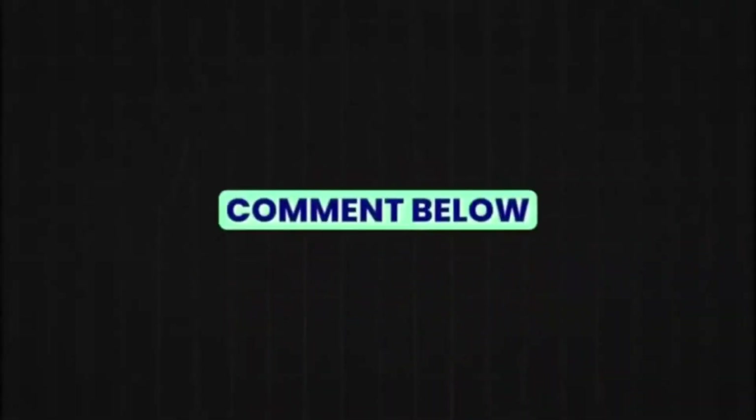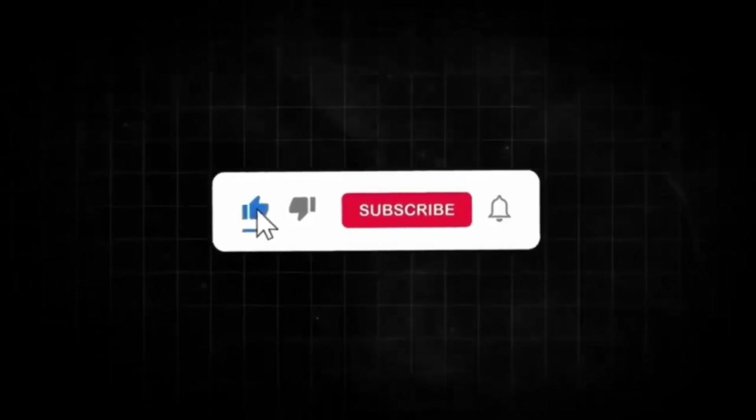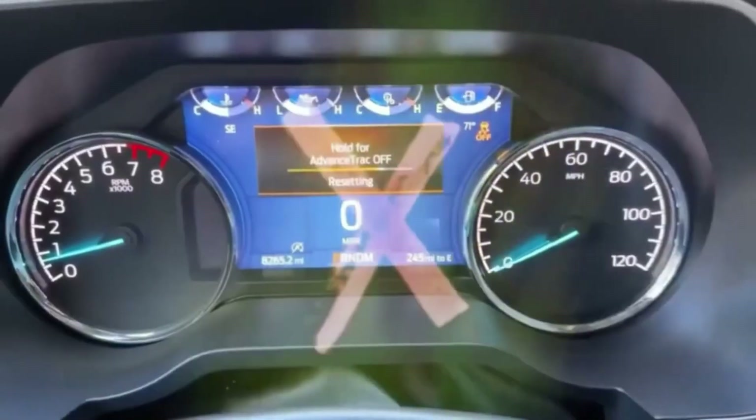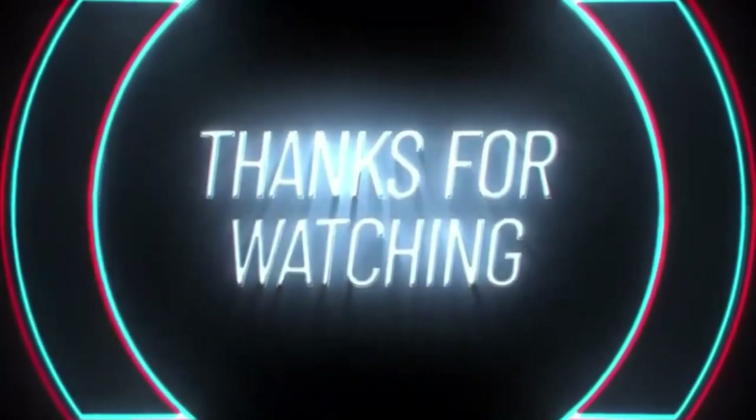What do you think? Drop your comments below, hit the like button if you enjoyed this, and don't forget to subscribe for more updates on the world of automobiles. Thanks for watching, and I'll see you in the next video!